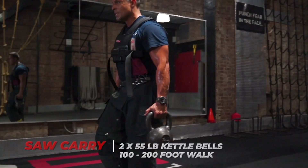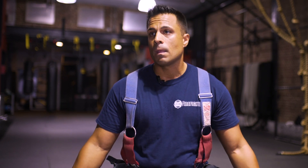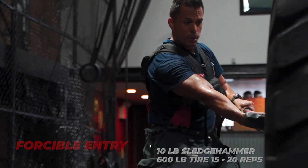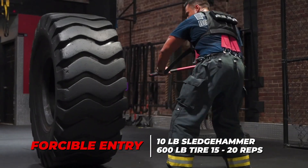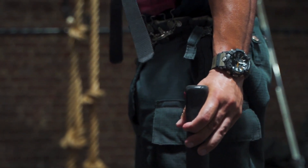I have 55-pound kettlebells. We'll do a 100-foot to 200-foot walk simulating the stairs. From there, I'll set up a sledgehammer and a tire where we do forcible entry — advancing that tire 5 to 7 feet to simulate somebody opening up a door.